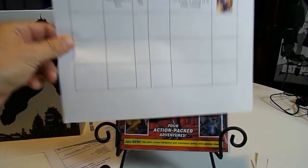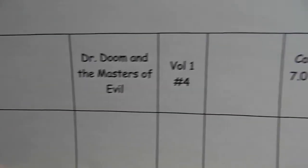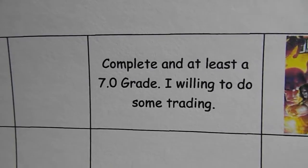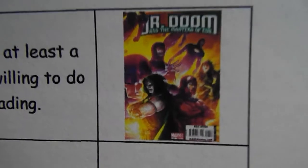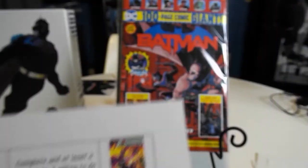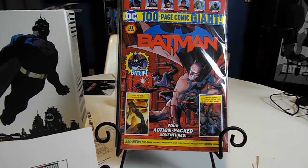Okay, I'm back. Doctor Doom and the Masters of Evil Volume 1 Number 4 — as with the other three, complete and at least a 7.0 grade, and he's willing to trade. This is Number 4. That was for Marvel Me This.